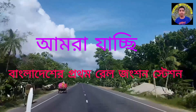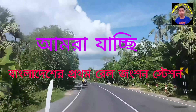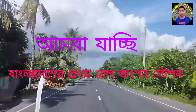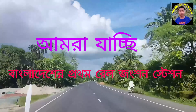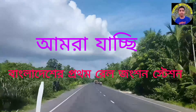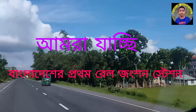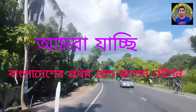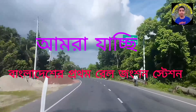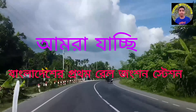Dear viewers, today we are looking at Kustyaj LR. The first railway station in Bangladesh is called Kustyaj LR. The railway station is known as Kustyaj LR.